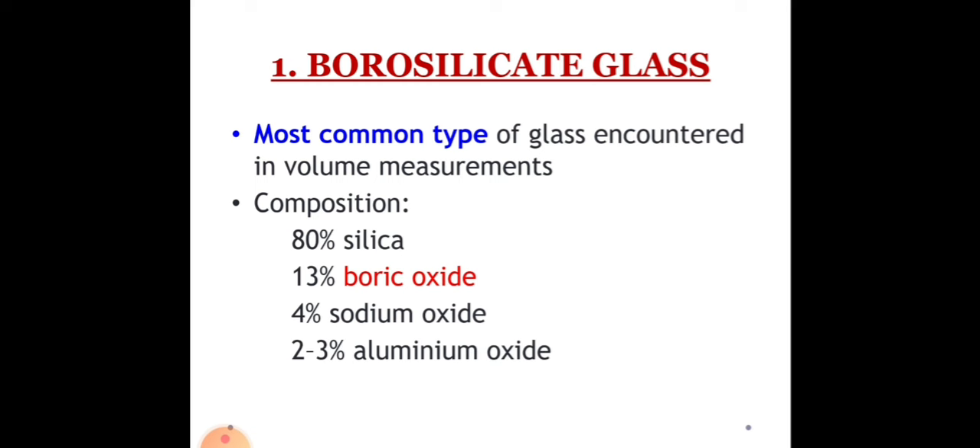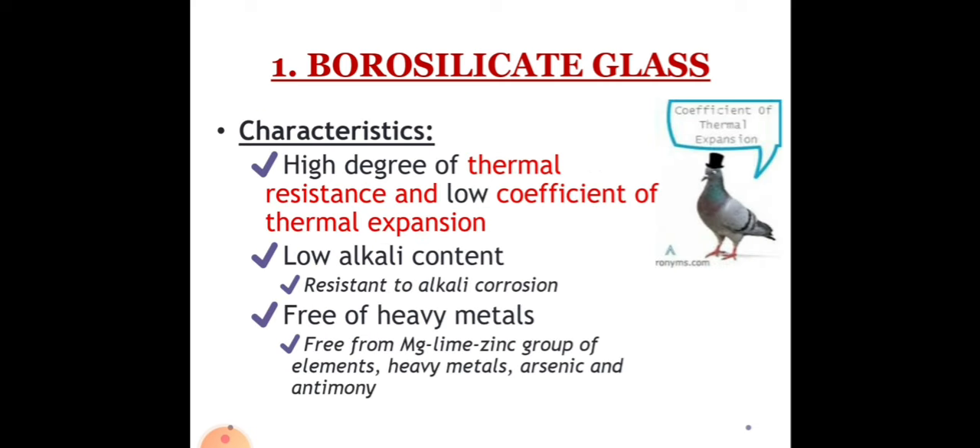Let's proceed to borosilicate glass. This is among the most common type of glass found in laboratories, used in beakers, vials, test tubes, flasks, etc. This material has a low expansion that makes it suitable for a wide variety of laboratory applications. It has high resistance to chemical attacks and a very low coefficient of expansion. However, there are some substances that this glass material is not inert to. Thermal expansion is the tendency of matter to change in shape, area, and volume in response to a change in temperature.